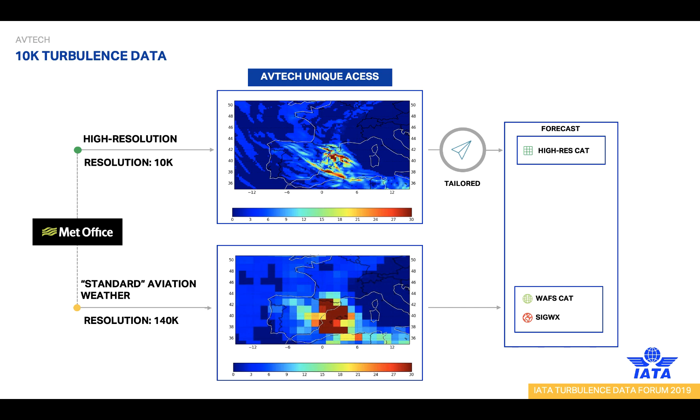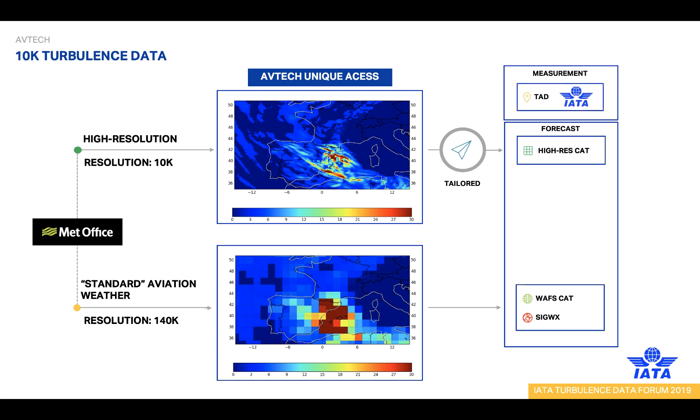We use some weather layers based on the standard low-resolution model, which is the standard weather pilots are used to today. On top of that, we add the high-resolution weather, which significantly improves the forecast, as we will see later in an example flight. We can also display real-time measurements from other aircraft on top of all the other layers. This real-time data improves the pilot's situation awareness, either verifying that our high-resolution forecast is correct, or showing that actual turbulence is slightly less or more intense than forecasted — helping the pilot make decisions to execute the flight in a more safe and efficient manner.